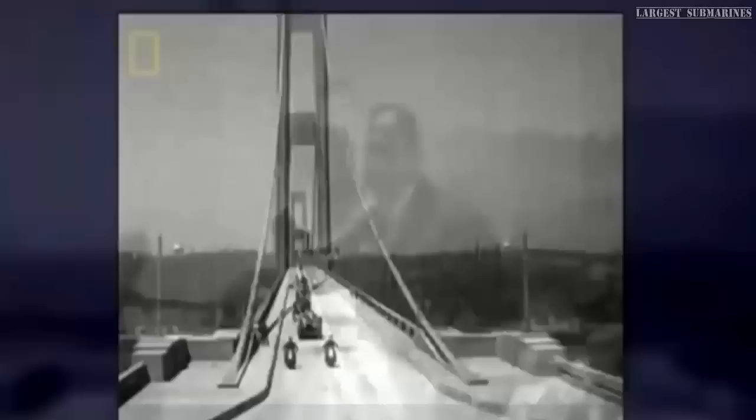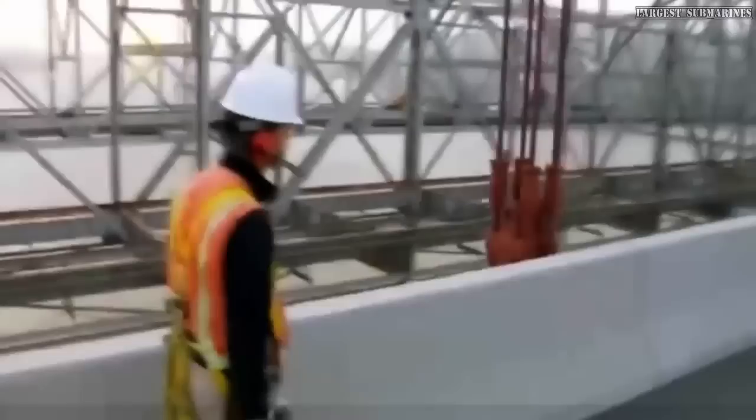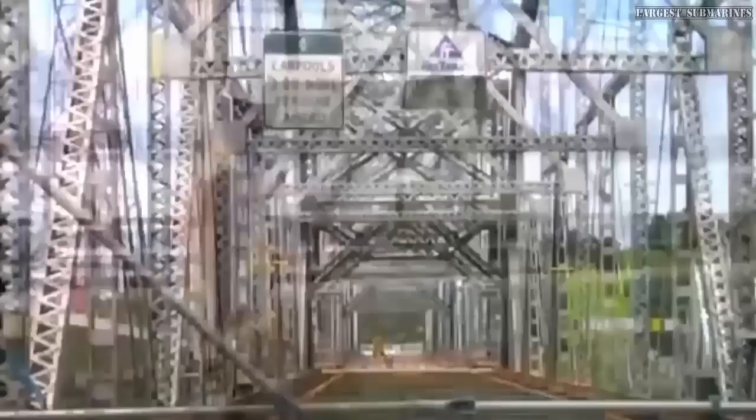The engineers know from history that a strong gale and an unstable bridge can be a disastrous combination. In 1940, the Tacoma Narrows Bridge opened in Washington — nearly a mile across, the third longest suspension bridge in the world. But months later, a storm brought 64 km/h winds and the bridge began to oscillate. The wind stayed steady, the shaking worsened each hour, and finally the cables holding up the roadway could no longer take the tension. The Tacoma Narrows came down in a heap of twisted steel.